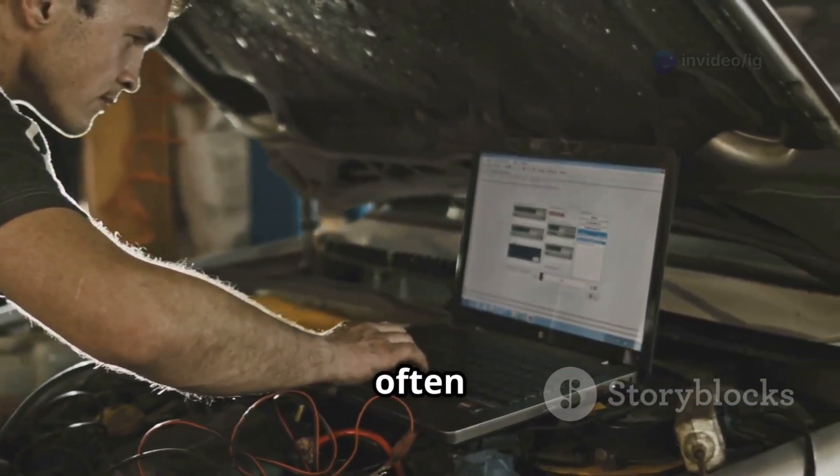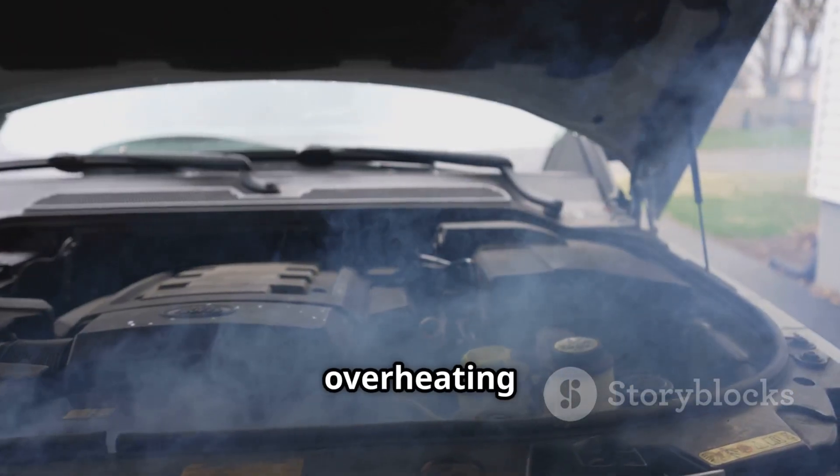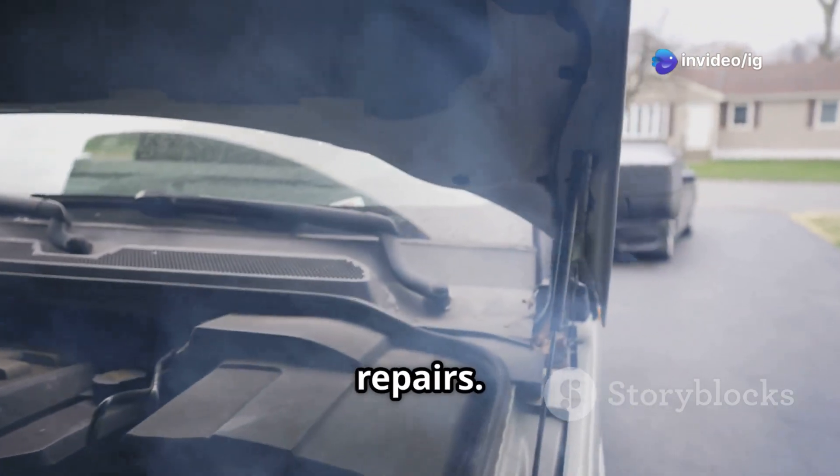The P0438 code is often caused by a faulty catalyst temperature sensor, wiring issues, or an overheating catalytic converter. Fixing it early can prevent serious engine damage and costly repairs.